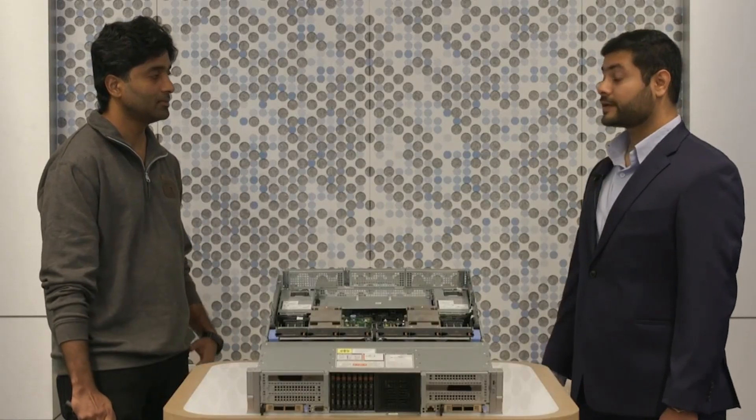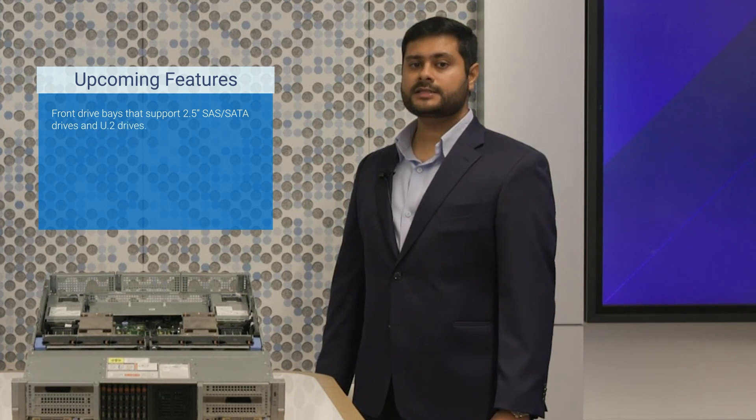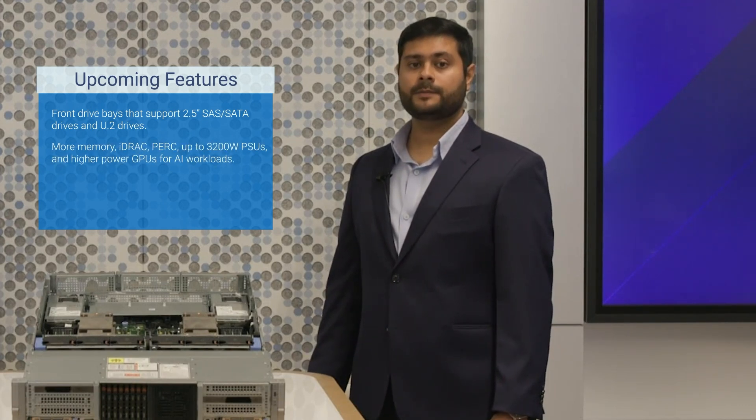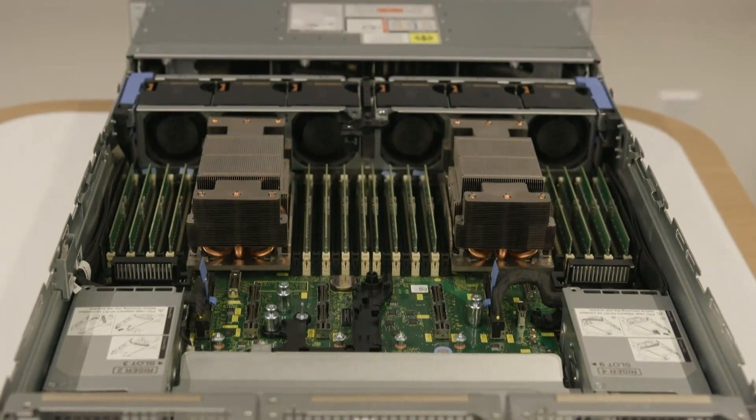Finally, can you give us a sneak peek of some of the upcoming features on the server? Certainly, Vivek. In the future, we'll support more configurations. We'll introduce front drive bays that support 2.5-inch SAS, SATA drives, and U.2 drives. We will also support more memory, iDRAC, PERC, and up to 3200W power supplies, and higher-performance GPUs for AI workloads. Additionally, we will include support for Intel Xeon 6 P-Core processors, codenamed Granite Rapids. There's a lot of opportunity for scaling here for our customers with new system features and configurations.